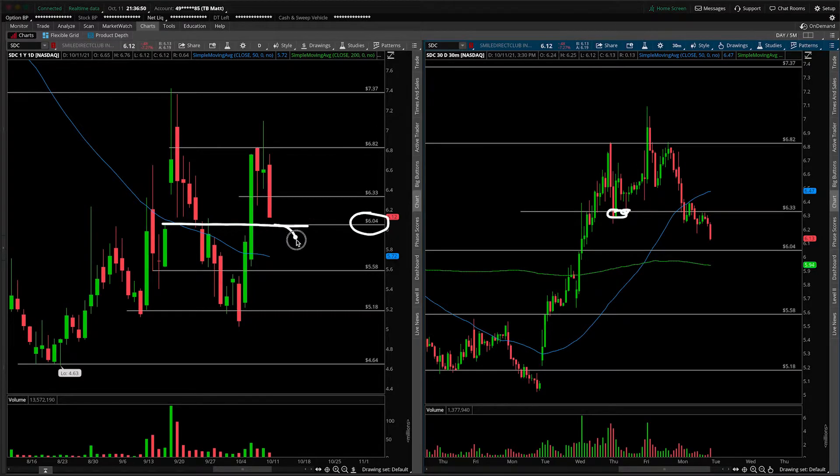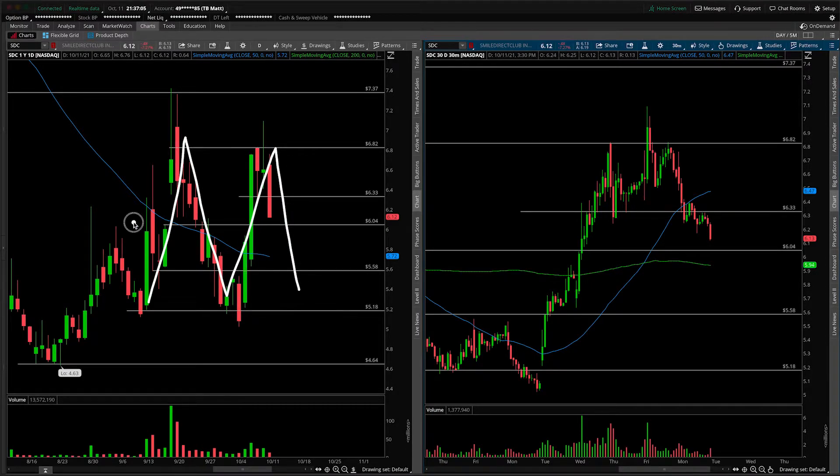However, a close under that opens the door for much lower, back towards that $5.60 mark. What you'll notice from the daily time frame as well is that there's been a lot of volatility here, but there hasn't been a whole lot of trend activity. Basically these moves are really large, but we're really just going sideways. We haven't made substantial upward progress or substantial downward progress over the course of these swings.